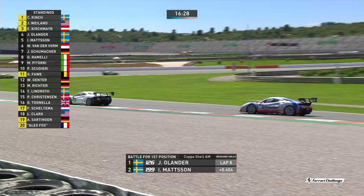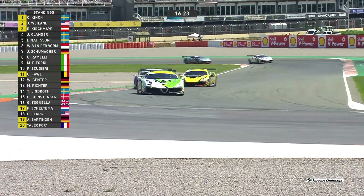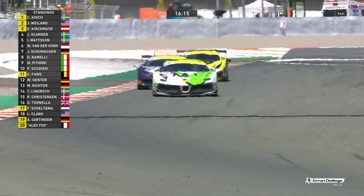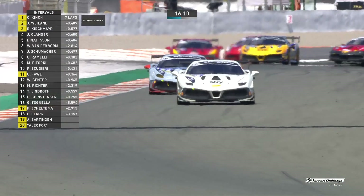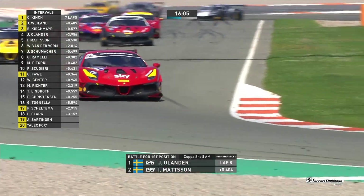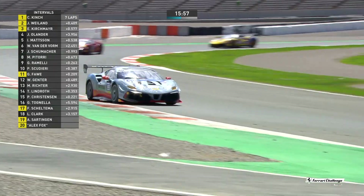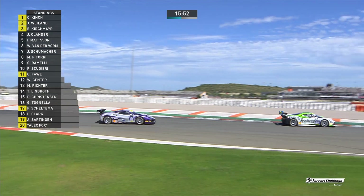Ingvar Mattsson has closed the gap in the inter-class battle with Joachim Olander behind them. It is Willem van der Form who has overtaken Josef Schumacher — coming in with a strong sense of form. Three wins in a row. Can he make it four? There's still 16 minutes remaining. Car number 199 exceeding the track limits. Car number 126 exceeding the track limits. The rules with regards to track limits — you get three warnings; on the fourth warning you get a five-second time penalty. And if you get any warnings over four, you're going for a drive-through.